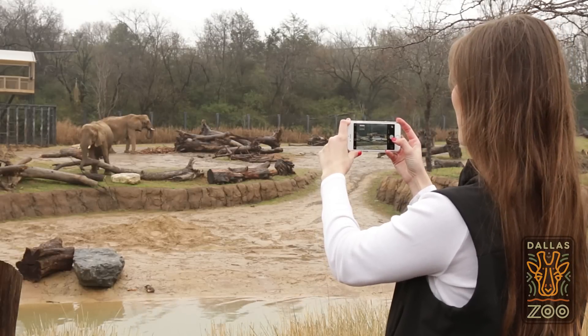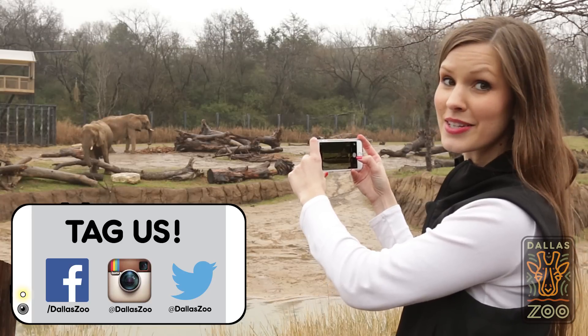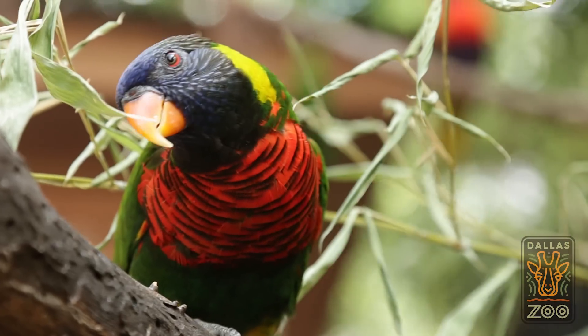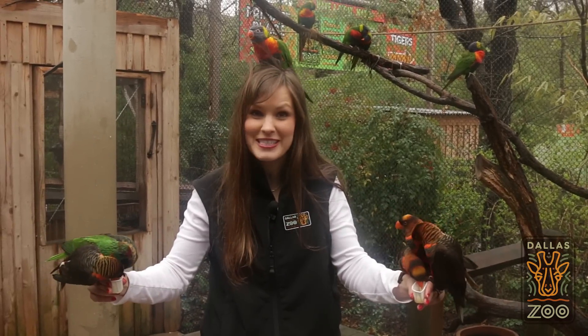Don't forget to snap pictures while you're doing all of this and make sure to tag us on social media — we love to see your photos. And then head over to Lorikeet Landing and feed these beautiful birds some nectar.